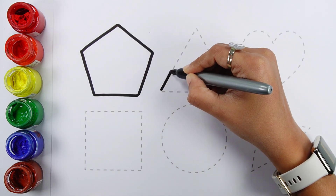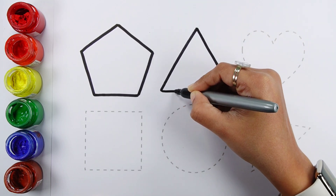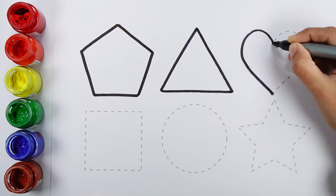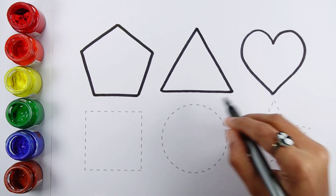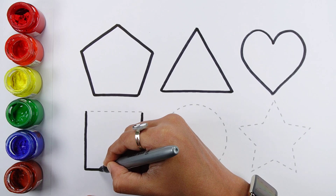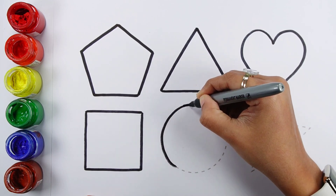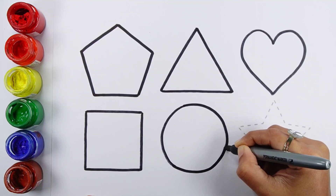Pentagon. Triangle. Heart. Square. Circle.